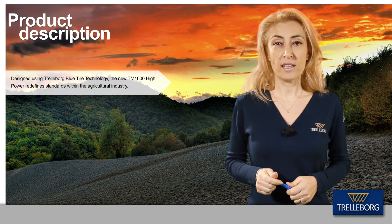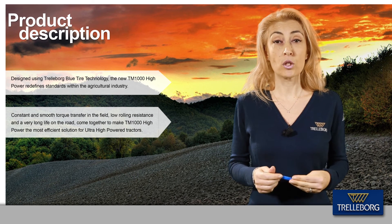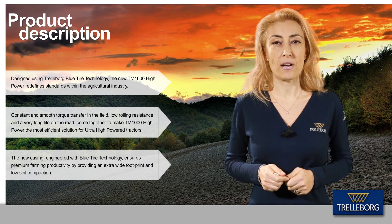The TM1000 Hi-Power redefines standards within the agricultural industry. Constant and smooth torque transfer, together with low rolling resistance and long life, make this product the most efficient choice for ultra-powered tractors.